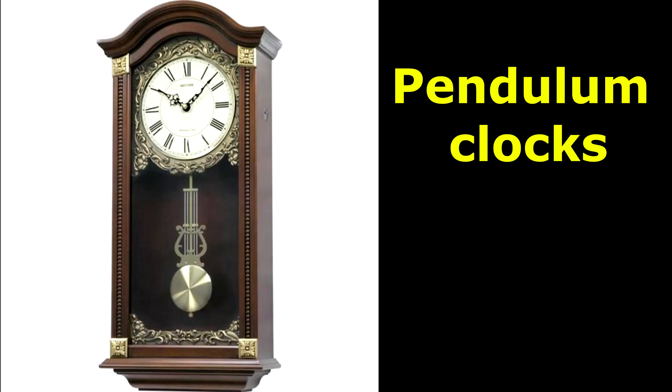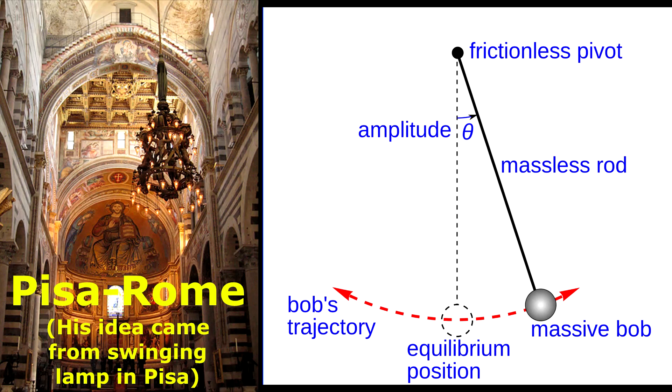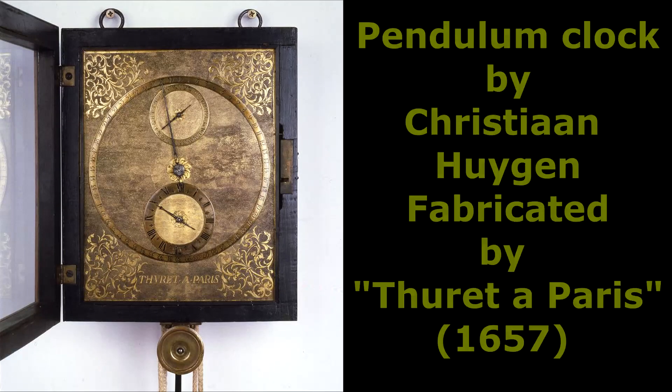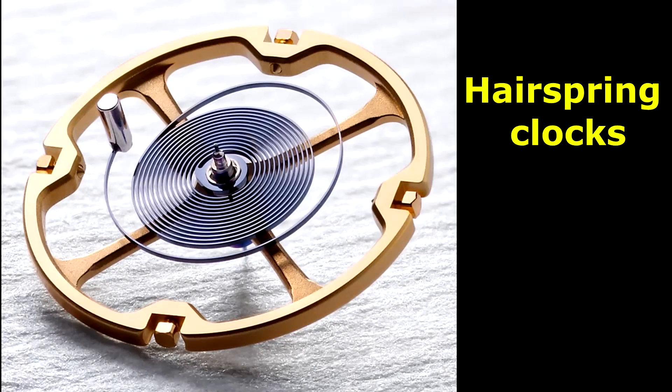The next development in accuracy occurred after 1656 with the invention of the pendulum clock. Galileo had the idea to use a swinging bob to regulate the motion of a time-telling device earlier in the 17th century, but Christiaan Huygens is usually credited as the inventor. The first model clock was built in 1657 in The Hague, but it was in England that the idea was taken up.